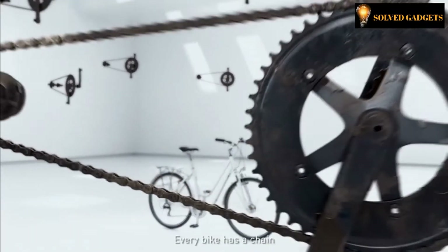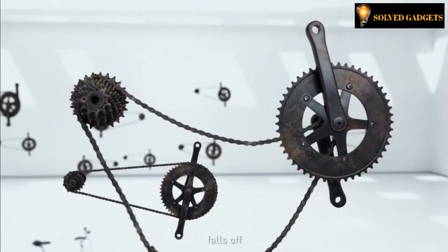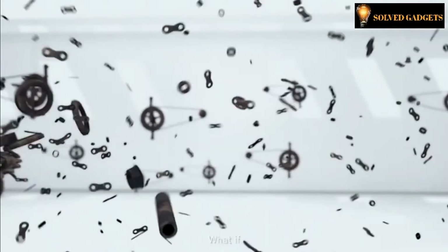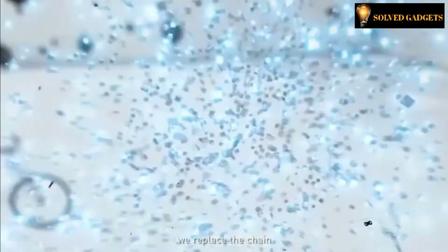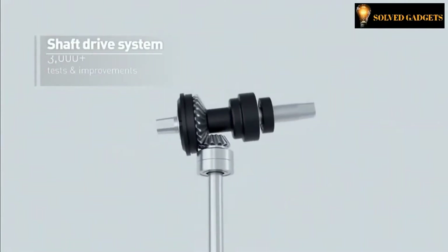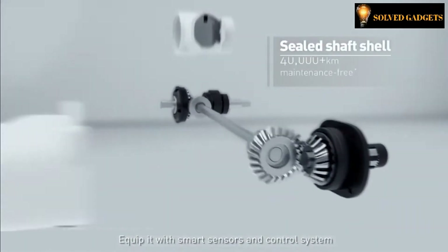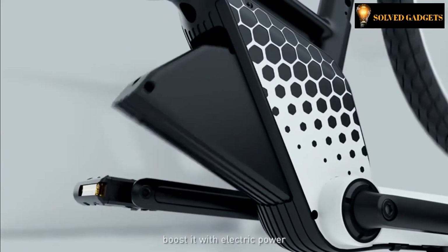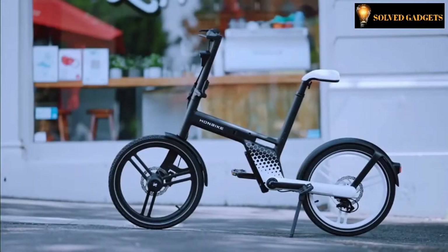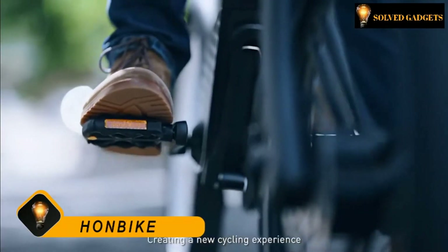Every bike has a chain — it stains, rusts, falls off, and breaks. What if the chain is replaced with a revolutionary shaft drive system? Equipped with smart sensors and a control system, boosted with electric power, you need the HONBIKE, creating a new cycling experience.